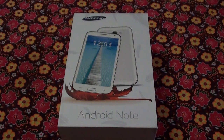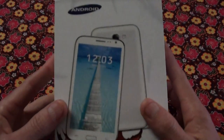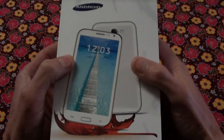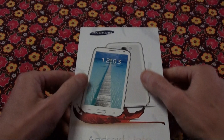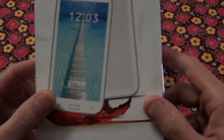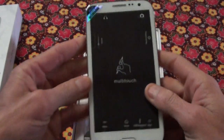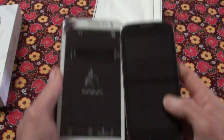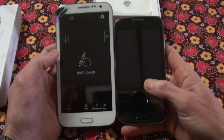Hi, this is Ronnie from R&R Importers. Once again, another new model phone we received — I think we've got about 14 different models currently in our shop. This is another quad core that just came out. It's an Android note with a 5.7 inch screen, so for those that like something between a tablet and a phone — normally they call it a phablet — this is for you. Compare this to the Android Star S4 which is a 4.8 inch; you can see it's quite a big difference in screen size.